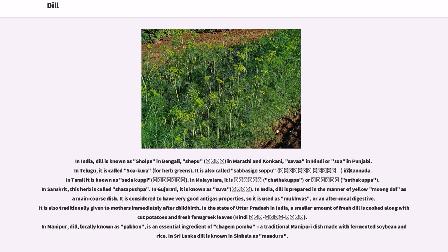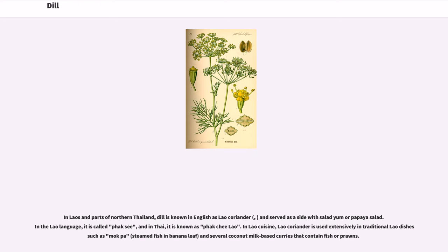In the state of Uttar Pradesh in India, a smaller amount of fresh dill is cooked along with cut potatoes and fresh fenugreek leaves. In Manipur, dill, locally known as pakkan, is an essential ingredient of shajampamba, a traditional Manipuri dish made with fermented soybean. In Sri Lanka, dill is known in Sinhala as maduru. In Laos and parts of Northern Thailand, dill is known in English as Lao coriander, and served as a side with salad yum or papaya salad. In the Lao language, it is called phak si, and in Thai, it is known as phak chi lao. In Lao cuisine, Lao coriander is used extensively in traditional lao dishes such as makpa, steamed fish in banana leaf, and several coconut milk-based curries that contain fish or prawns.